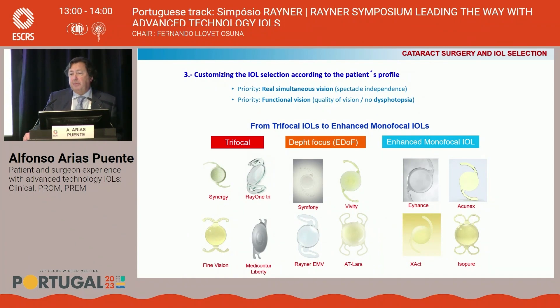When the priority is spectacle independence, we must achieve a real simultaneous vision, and probably the best choice will be a trifocal IOL. But when the priority is quality of vision or avoidance of dysphotopsia, functional vision could be achieved using an EDOF or enhanced monofocal IOL.